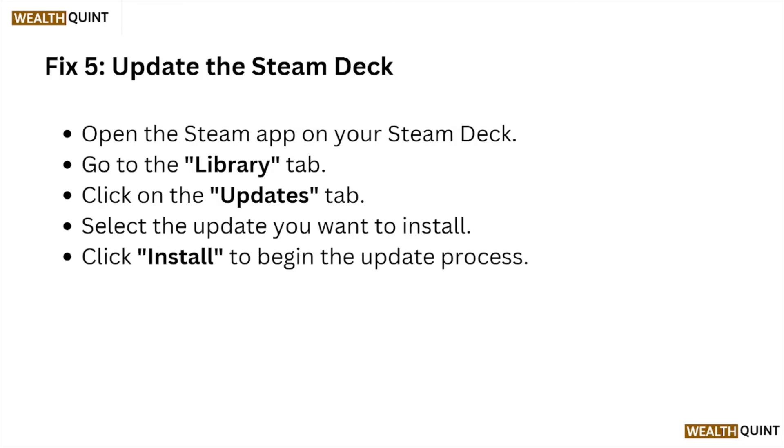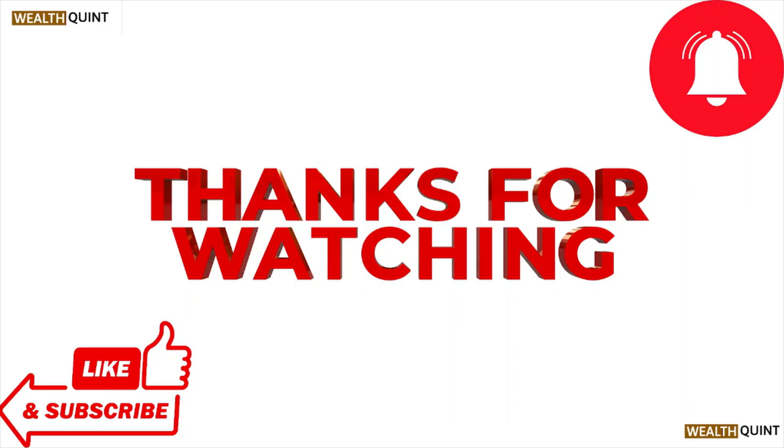Fix number five: update the Steam Deck. Open the Steam app on your Steam Deck, go to the Library tab, click on the Updates tab, select the update you want to install, and click Install to begin the update process.